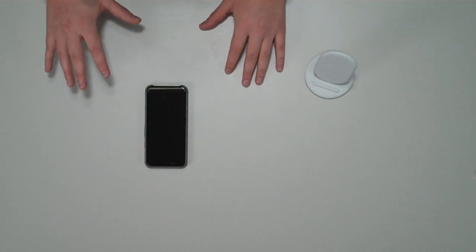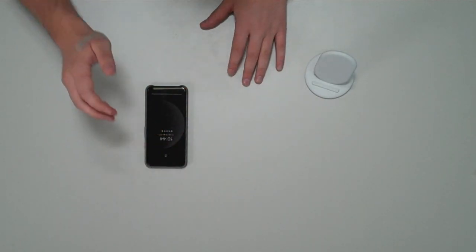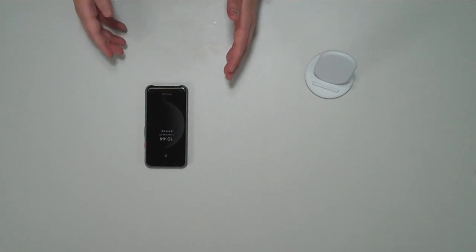I want to touch on Google's radar sensor technology. The phone can detect when you're reaching for the phone, and then as you bring the phone up to your face, it unlocks the screen.